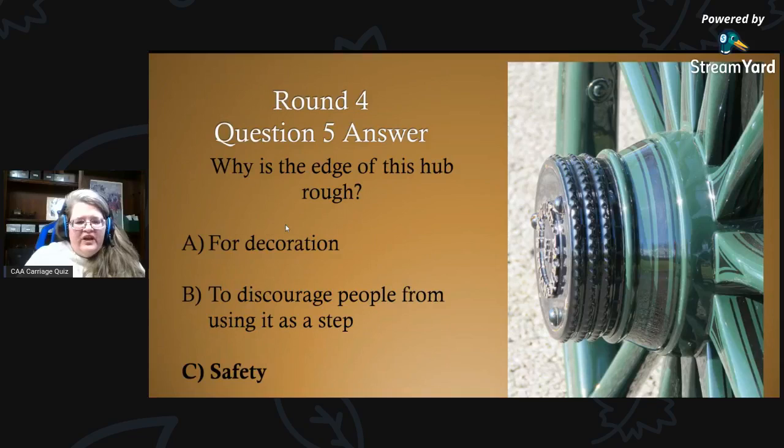Round four, question five answer: why is the edge of this hub rough? That is for safety — while the driver is getting up on the vehicle, he can put his foot on the hub, have a little traction, and step up safely. You'll notice that on the front wheels, not typically on the back wheels, although there are exceptions to every rule.